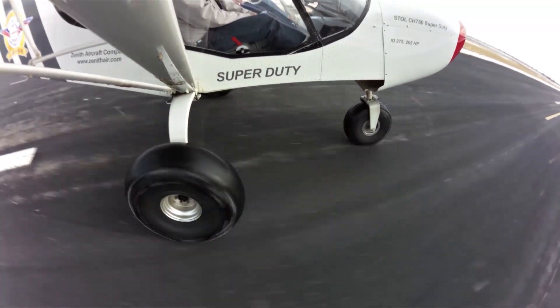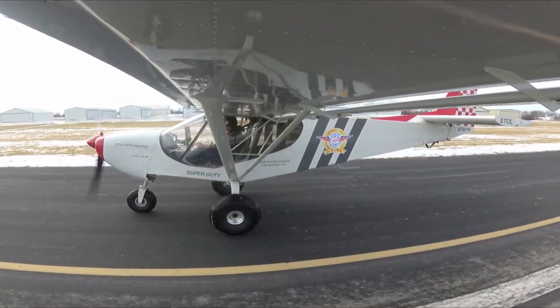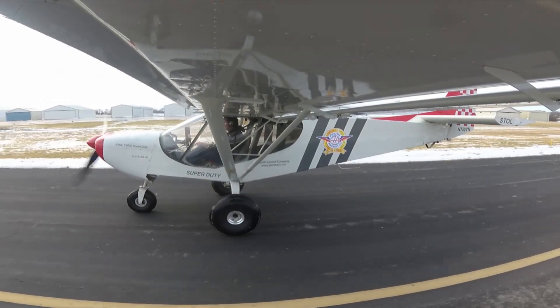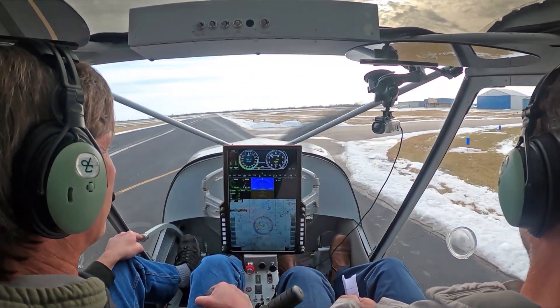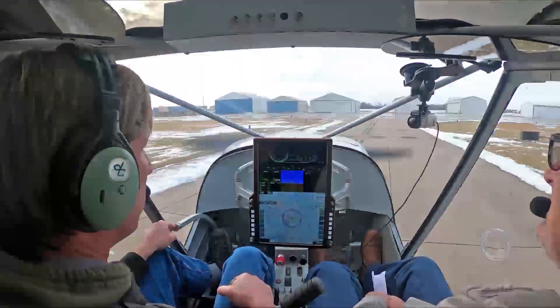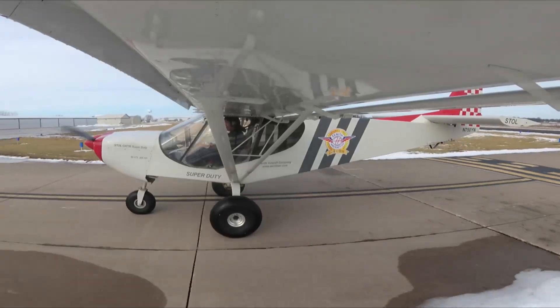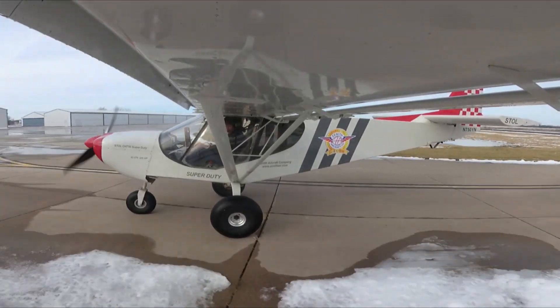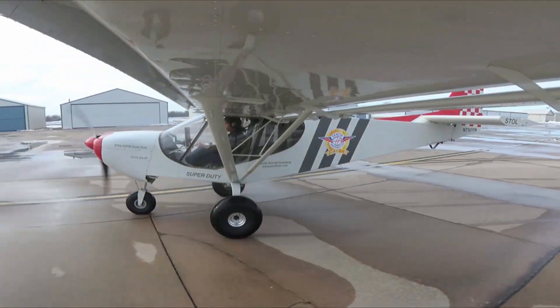You get to clean the plane. It didn't look like much snow, but enough to get some dirty water on there. Good dirt. Well, that was a fun flight. Yeah, it was great.